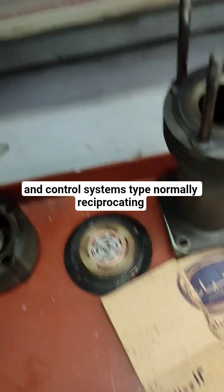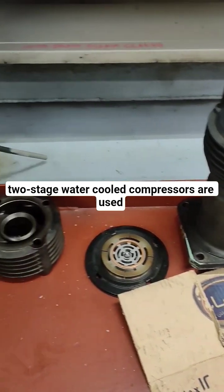Type: Normally reciprocating, two-stage, water-cooled compressors are used.